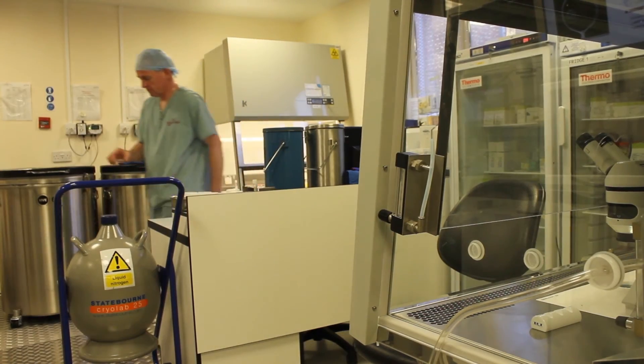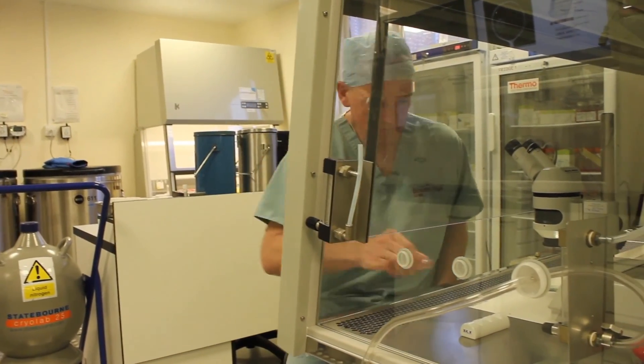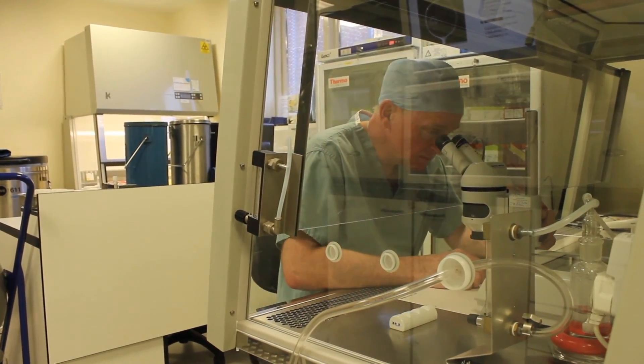There is a national shortage of donated sperm and donated gametes in general, so anything we can do to try and increase that supply has to be good for the patients who need it.